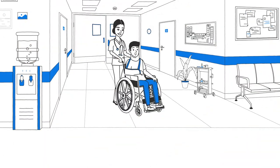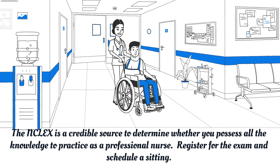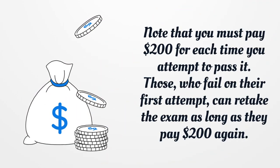The NCLEX is a credible source to determine whether you possess all the knowledge to practice as a professional nurse. Register for the exam and schedule a sitting. Note that you must pay $200 for each attempt. Those who fail on their first attempt can retake the exam as long as they pay $200 again.